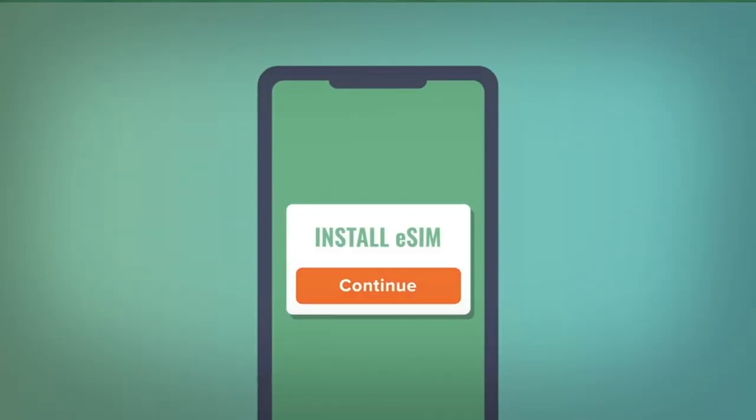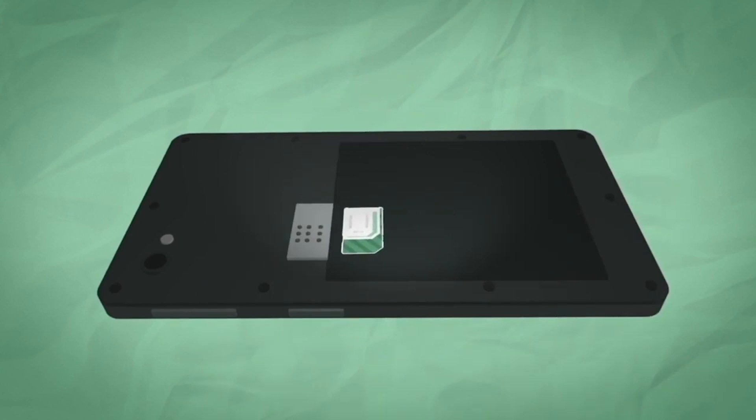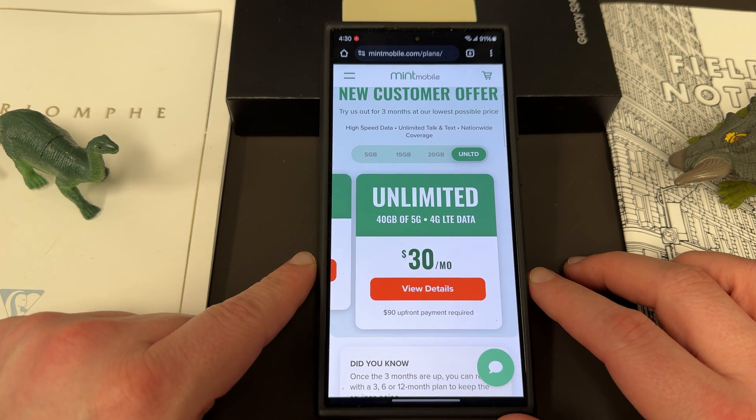One thing I love about Mint is you can get their physical SIM, or if you're traveling and not at home and need a SIM right now, get an eSIM so you don't have to be home to receive the physical SIM. But if you do need a physical SIM, they'll send you one with a SIM tool — pop out your old SIM, pop in the Mint SIM, let the savings begin.